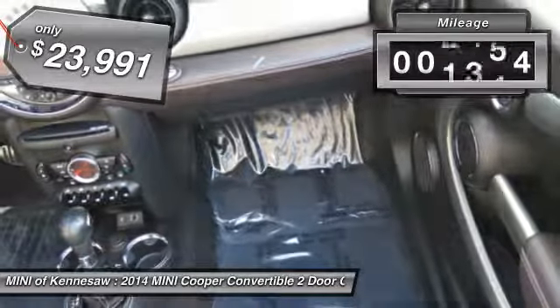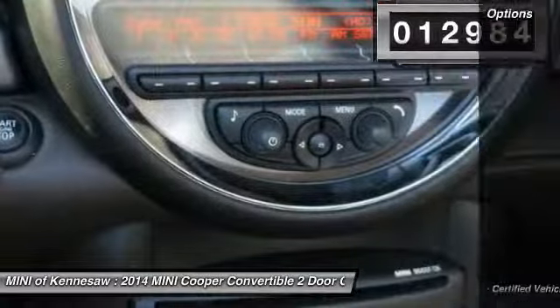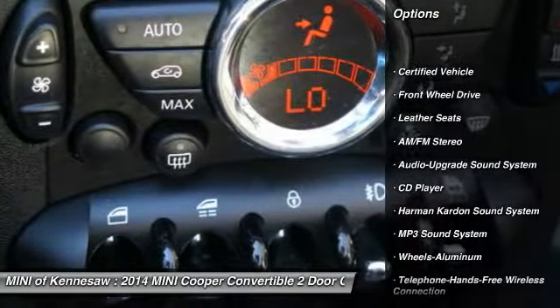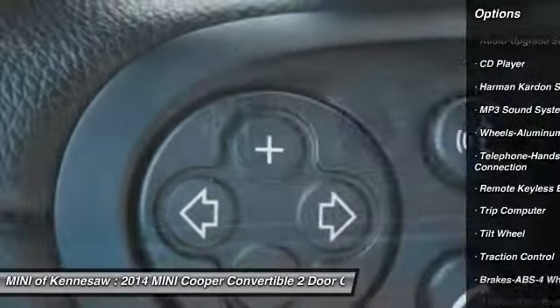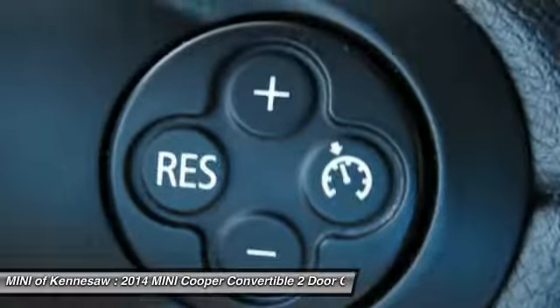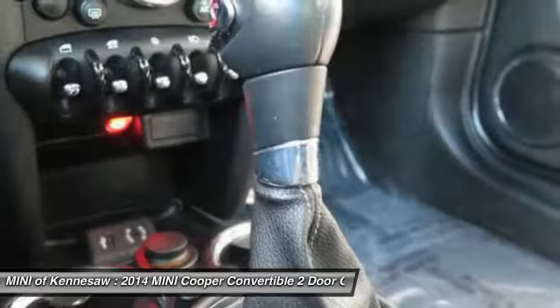This vehicle has less than 15,000 miles. Here are some of this vehicle's great options: Harman Kardon sound system, anti-lock braking system, traction control, Bluetooth wireless data link for hands-free phone, power steering, cruise control, aluminum wheels, floor mats, premium sound, and front-wheel drive.